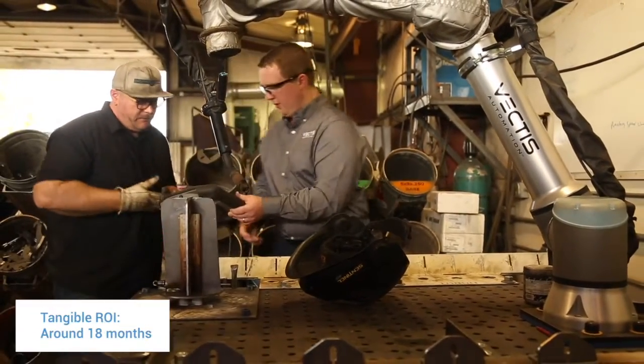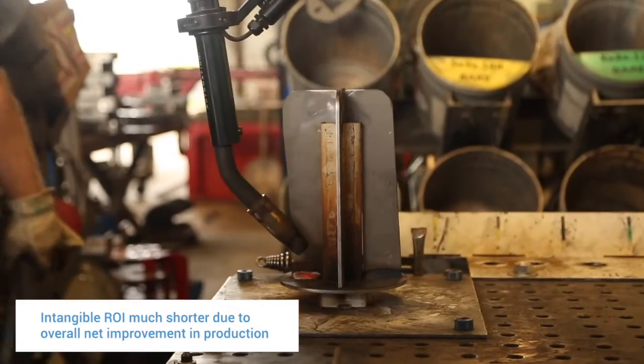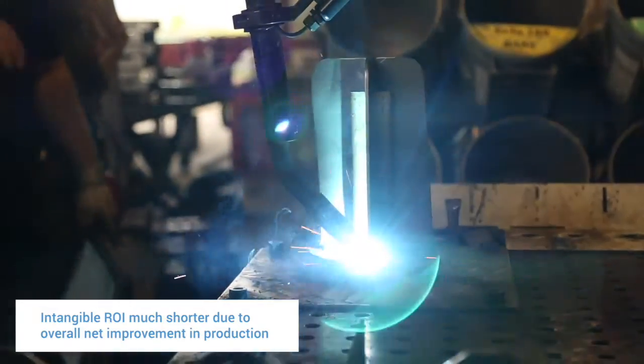The tangible ROI is fairly clear — a one and a half to two year ROI just on labor savings. The intangibles I think are actually more valuable than the tangible ROIs, and the overall net improvement of the shop could be very, very short.